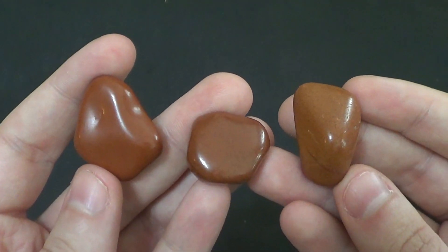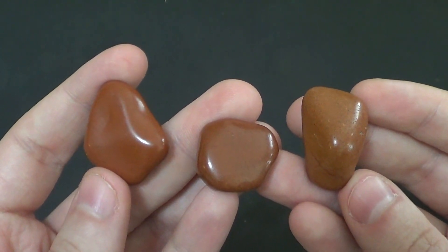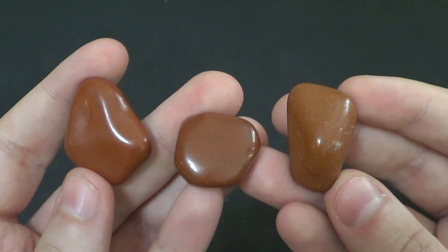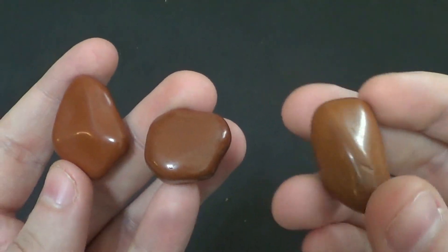Just some facts about Jasper: it's a type of quartz. You know, the quartz family is very large — the largest family with an enormous variety of gemstone material in just every color you could imagine. Quartz is composed primarily of silica, SiO2, which we all know.